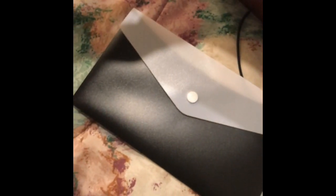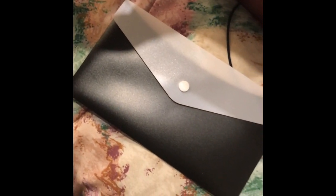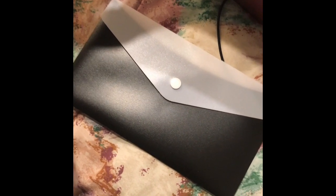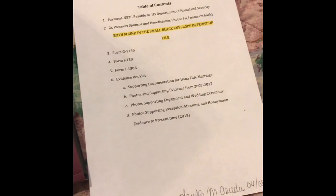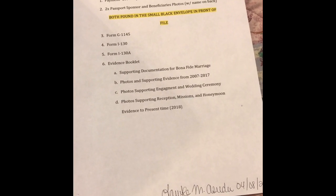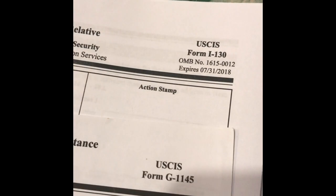All of those papers in the file had to go in some type of order, as neat as possible, to send off to the USCIS. Here in this envelope is our passport photos as well as the fee — there is a fee. I do have a table of contents for the file itself. And these are the forms: the I-130A, I-130, and then the G-1145.